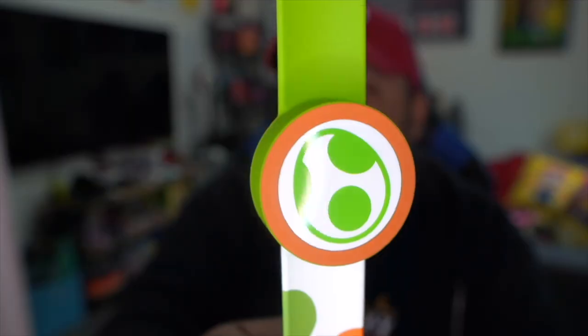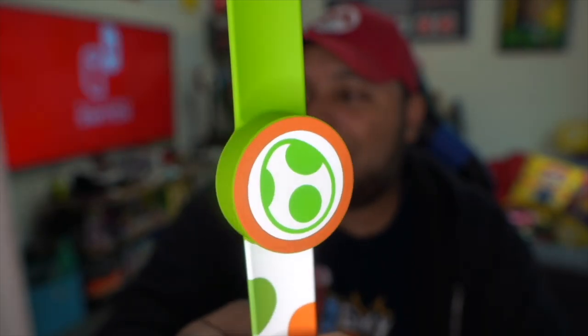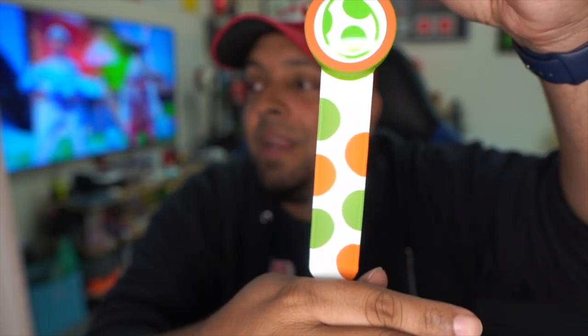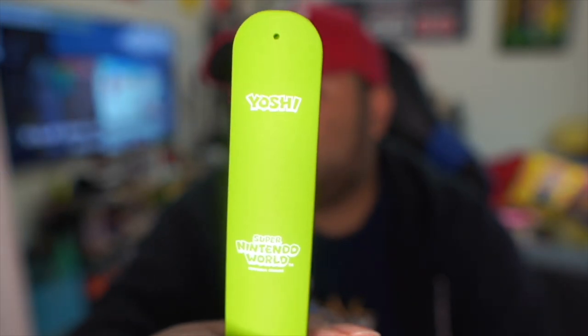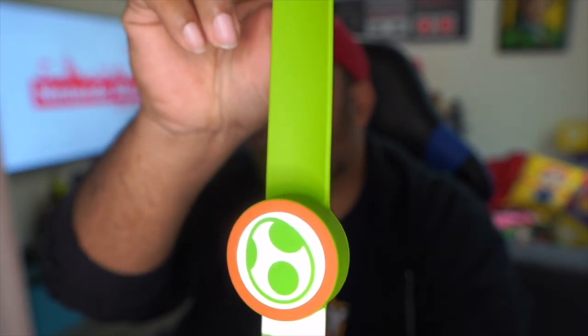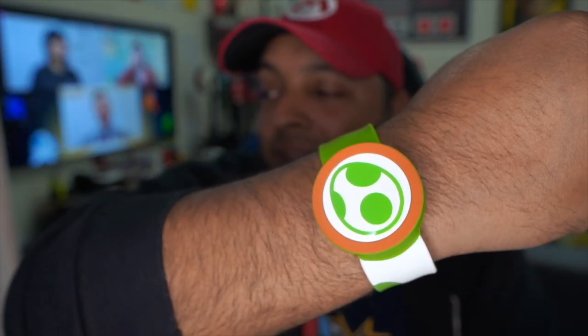Here we have Yoshi's power up band for Super Nintendo World. Just like Toad, Yoshi has a nice polka dot pattern on the bottom of the strap. The top part is green with the little eyes that are well known for Mario power up stars. On the back we have Yoshi's name and the Super Nintendo World logo. This is how the power up band looks when it's on your wrist — if this is your favorite, leave it in the comments below.